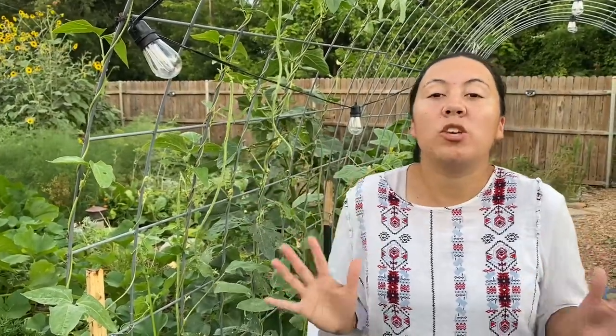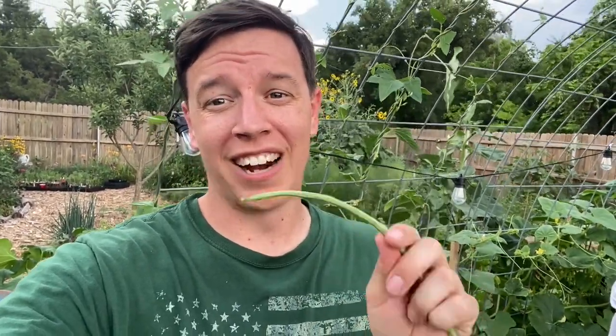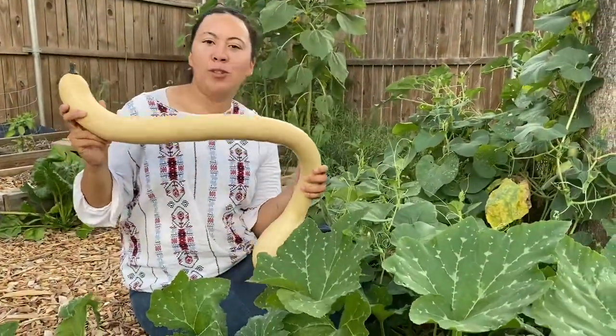They're delicious — you can blanch them, fry them, stir-fry, use them in soups and stews. Anything you do with a regular bean you can do with these. Another reason we like them is you can eat them raw and they're really delicious. Our kids eat these probably more than anything else in the garden — anytime they see them growing, they grab them, bite them, and keep on going.